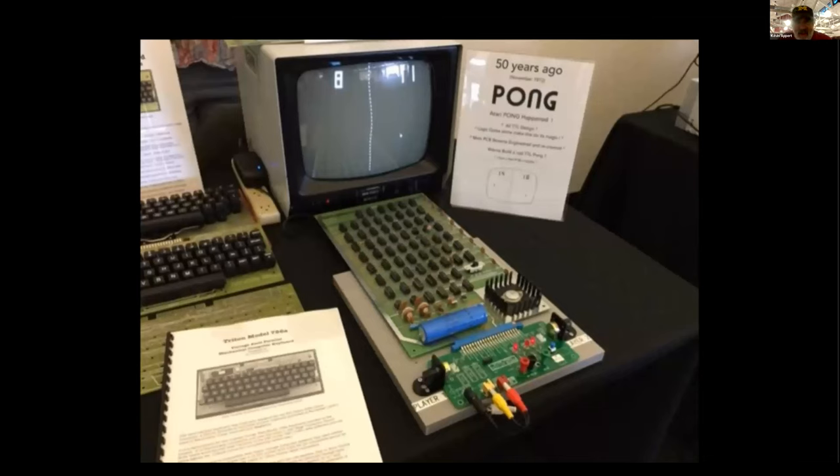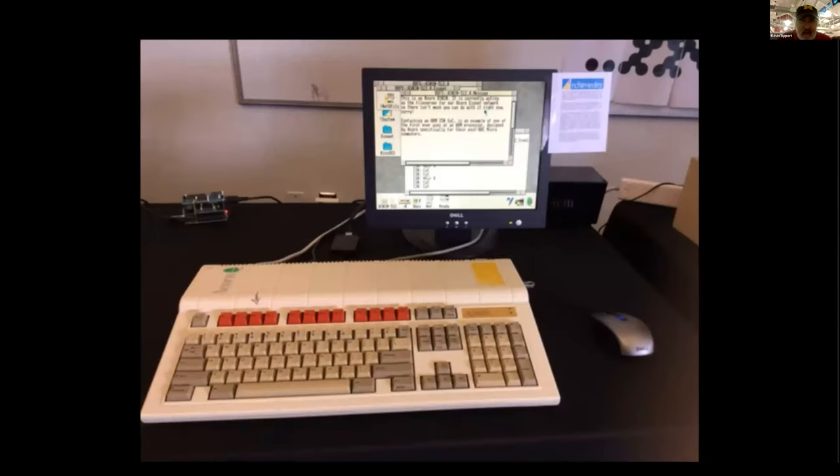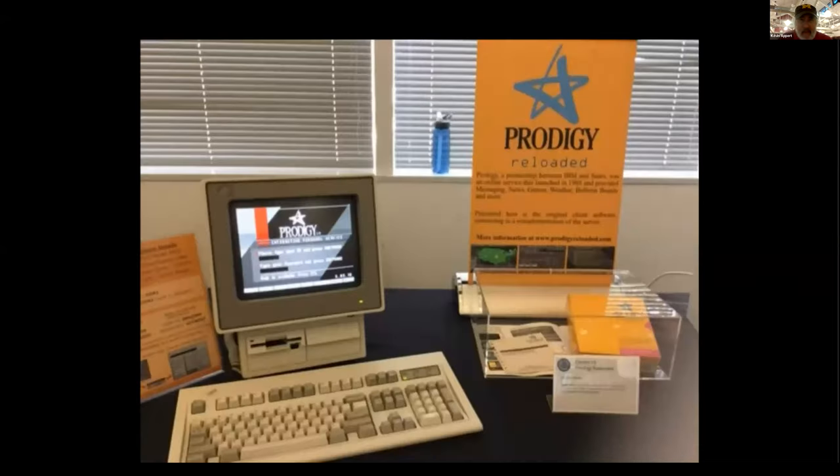Some other computers. This is a board that ran Pong, and they had it there and we were able to play it. There's an early computer — it says Acorn on the back — with a graphical user interface. I'm sorry I couldn't remember everything and have details about all these computers.